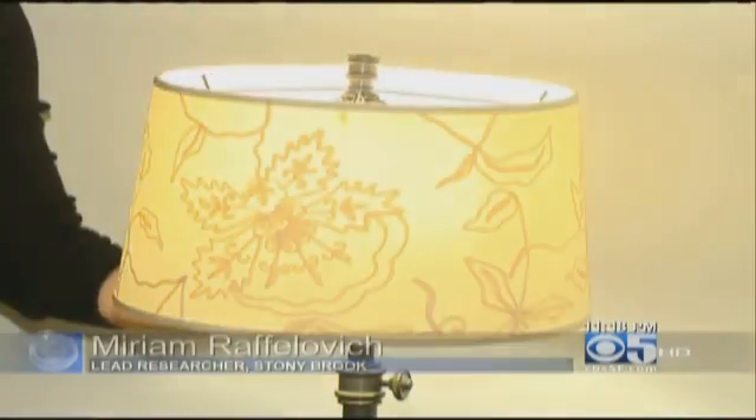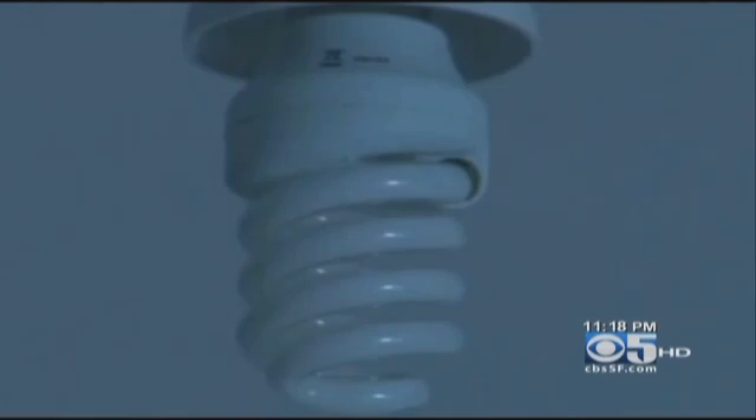We're not telling people to throw away these bulbs. Researchers say be safe by exercising caution. Always stand at least three feet away from the lamp or overhead light fixture, because even a shade won't protect you. They are energy efficient — it's a matter of distance.